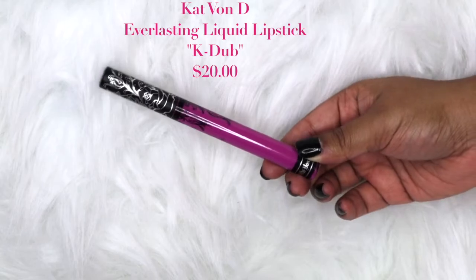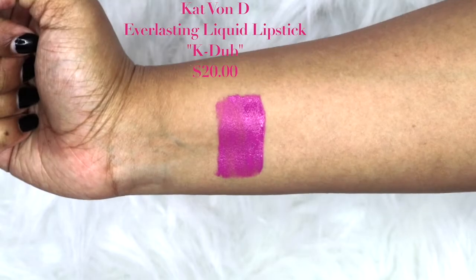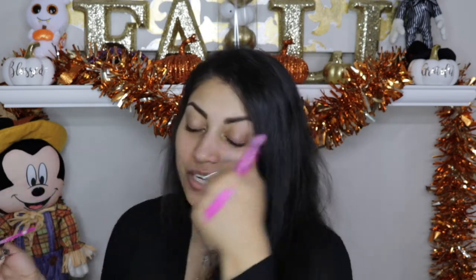The next item is by Kat Von D — it's her Everlasting Liquid Lipstick. I saw a sneak peek on the BoxyCharm Instagram and was hoping I wouldn't get this color. It's the shade 'K-Dub' — this crazy pinky purple — and I hate pinky purples, it just does not suit me. They had so many other pretty colors and I can't believe I got the one shade I was hoping to avoid. I'm so bummed. That's the thing about subscription boxes — you're taking a risk because you never know what you're gonna get. I wish they'd let people choose their top three or something so they won't get super disappointed.